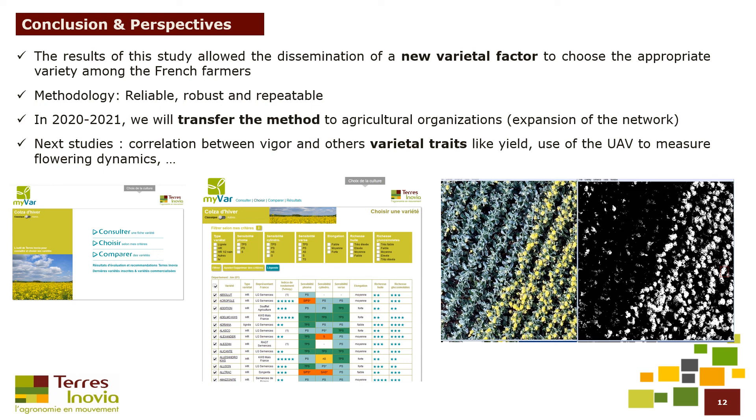The methodology is reliable, robust, and repeatable. In the future, we will transfer the method to agricultural organizations and expand the network. Next studies will be on the links between vigor and other varietal traits, like yield for example. We will also study other valorizations of UAV images, such as the measurement of flowering dynamics.